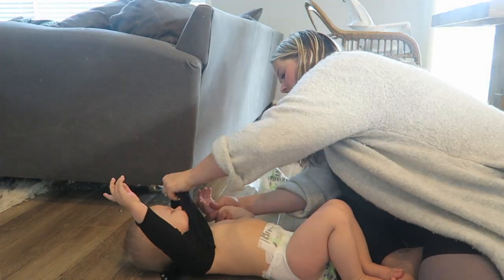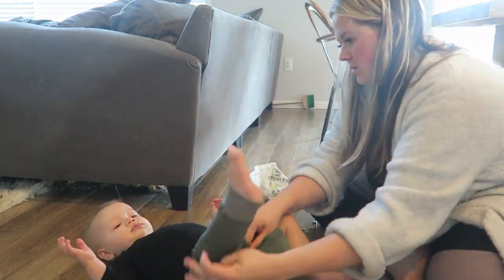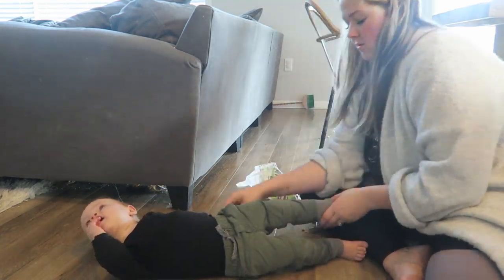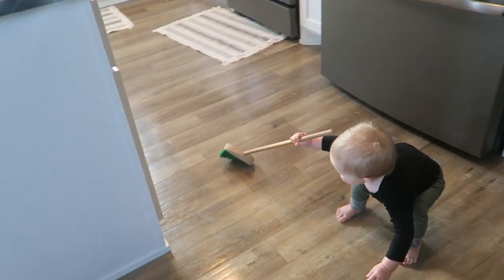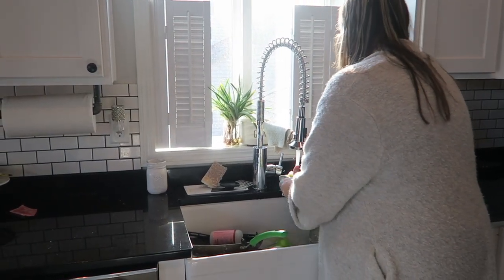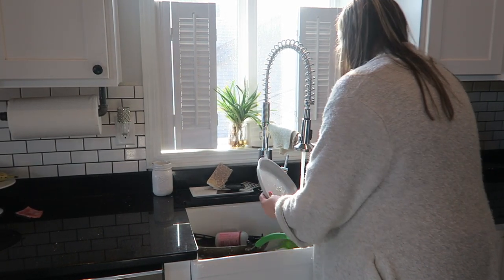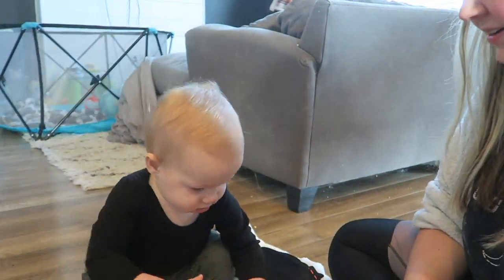Usually I get Riker dressed for the day while Kaya finishes up her breakfast. You can totally see underneath my couch — I didn't realize how dusty it was until this footage. I feel like I'm constantly sweeping and vacuuming, and by the way, my Dyson broke so we're waiting on a replacement part. Here's Riker carrying around the broom — he's like a little Cinder Riker. Then I rinse off his tray, brush his hair, get his sister ready and brush her hair. He even tries to help brush my hair — he's such a good little mama's boy.